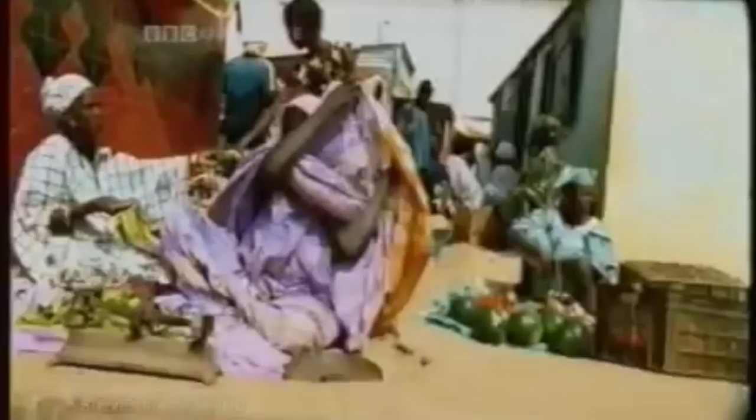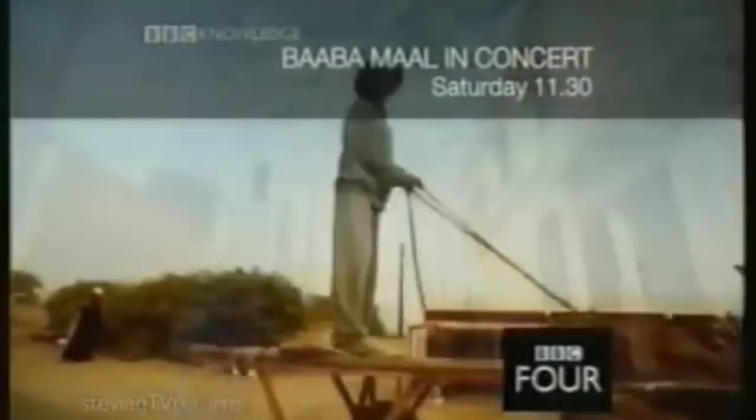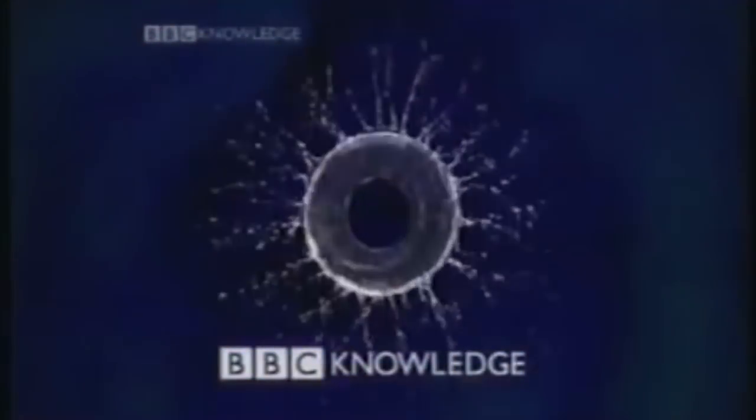Around the time that this ident was adopted, BBC Four was just given the go-ahead to be a new channel and was set to replace BBC Knowledge, which it ultimately did in 2002. So instead of a self-aware approach that BBC Choice took before being replaced by BBC Three, it's a shame that BBC Knowledge didn't receive similar treatment, instead being left to fade away with this underwhelming example of a television ident.